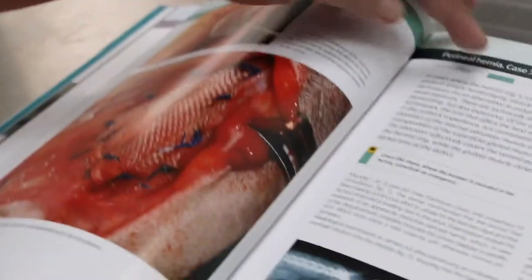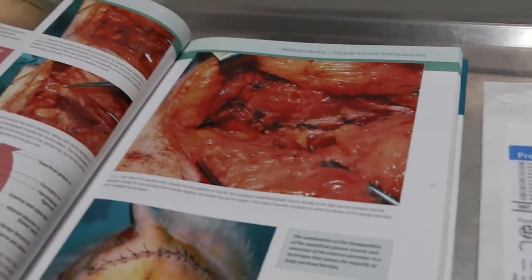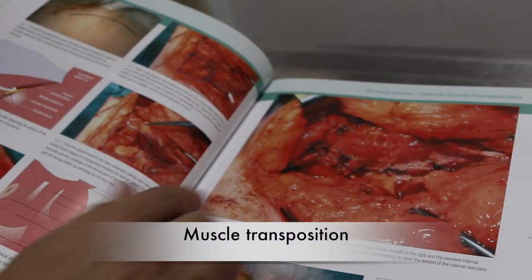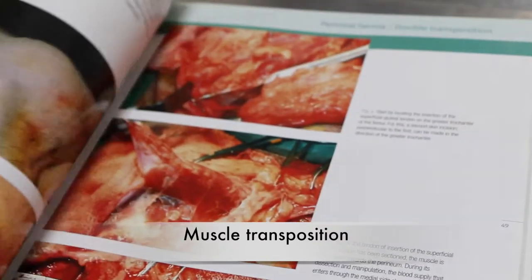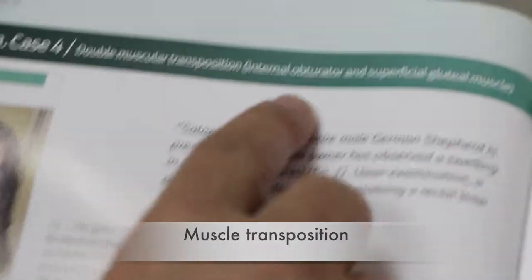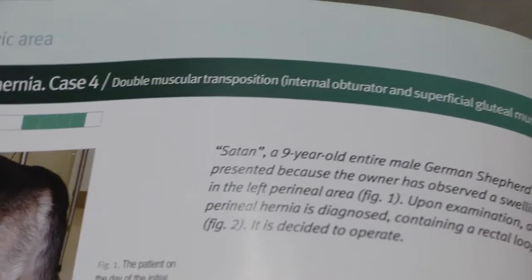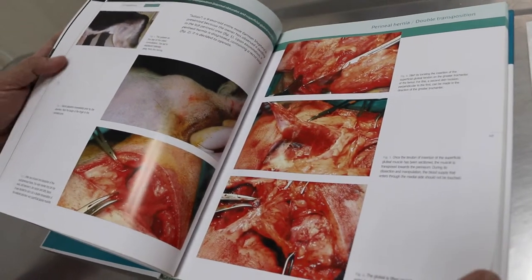The third method is where they use the muscles themselves — transposing the muscle from one side to the other. This is called muscle transposition, and it is more detailed and technical to perform. So there are at least three methods of repairing the perineal hernia.